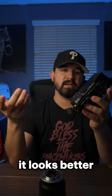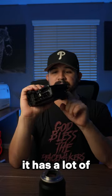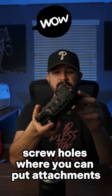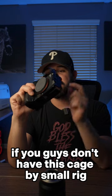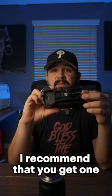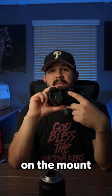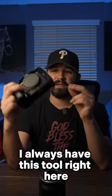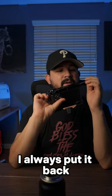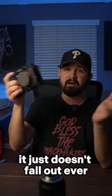Now with this whole cage on it, it looks better, looks cooler, feels better, and honestly it has a lot of screw holes where you can put attachments. If you guys don't have this cage by SmallRig, I recommend that you get one. It always comes with this little tool underneath — whenever I need to screw on the mount to the tripod or whatever, I always have this tool right here. The cool thing is I always put it back because it's magnetic, and honestly it just doesn't fall out ever.